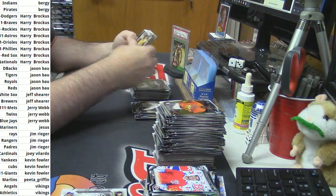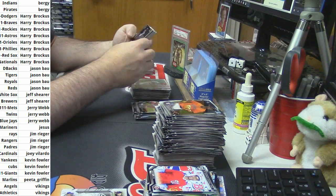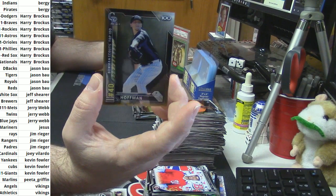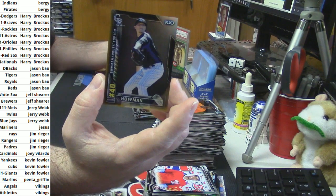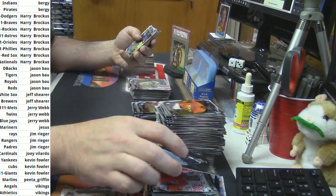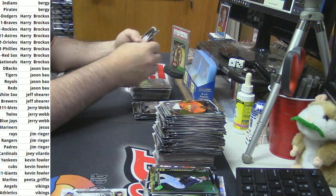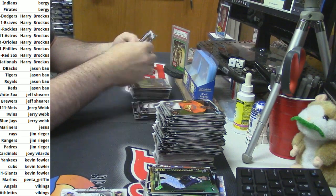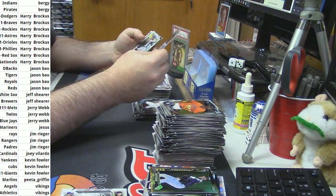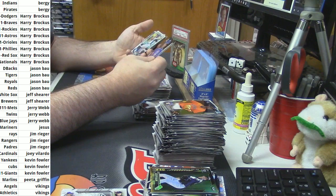That is very interesting. How about a gold variation for Jeff Hoffman of the Colorado Rockies? Blue Refractor, Blue Refractor Auto — Web Junior, I don't know enough to disagree with you.